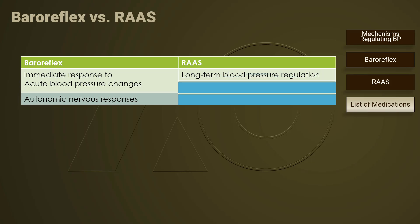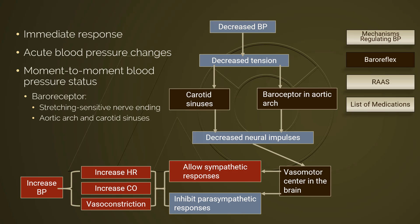On the contrary, RAS is responsible for long-term blood pressure regulation. It involves multiple organs and incorporates both neurologic responses and hormonal reactions. As indicated in this graph,